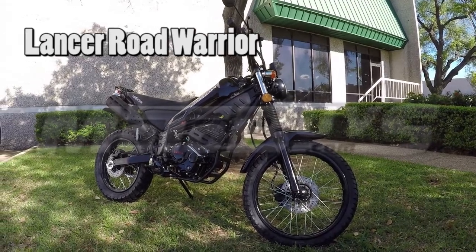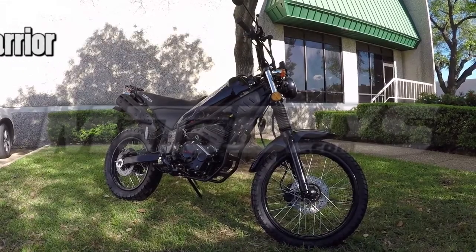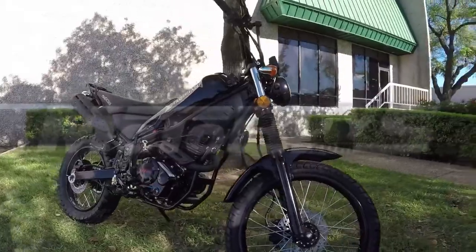The new Lancer Road Warrior is the affordable motorcycle that can tackle a dirt trail or be a street commuter, getting up to 80 miles per gallon on its reliable 230cc engine. Just choose your adventure.